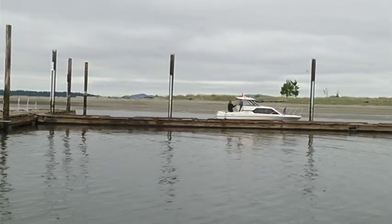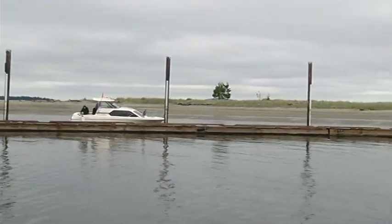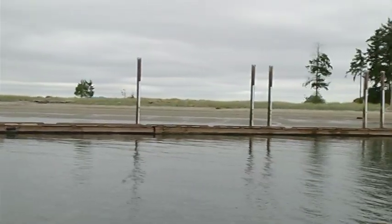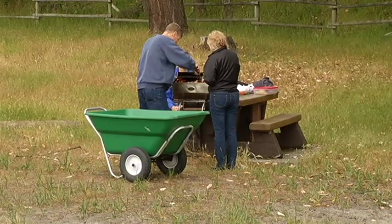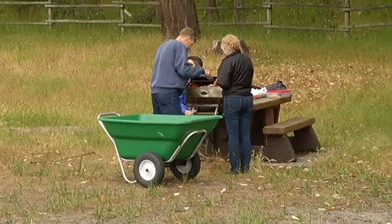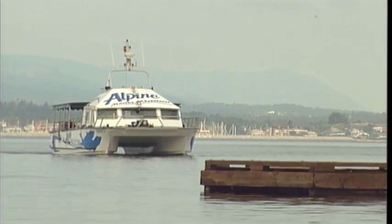Parks Canada has made the trip to Sydney Spit that much more tropical with their one-day family adventures. The idea was really to allow people an opportunity to have a relatively inexpensive escape to the national park which is right in their backyard. The day starts with a 20-minute ferry ride from Sydney.